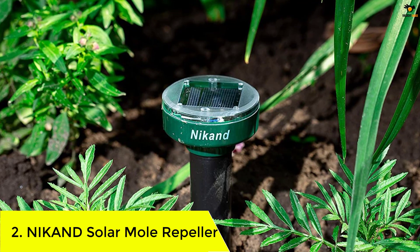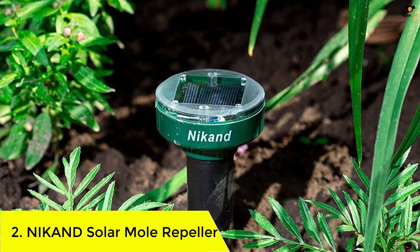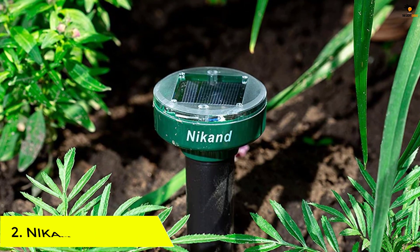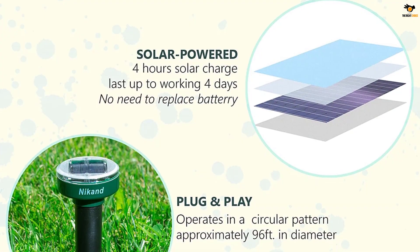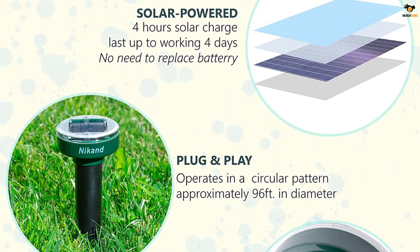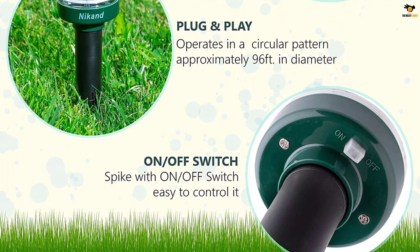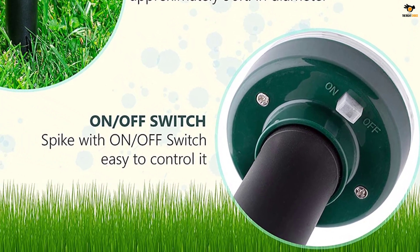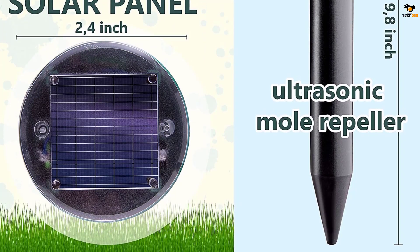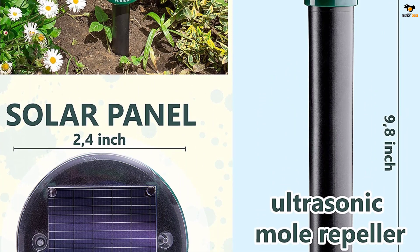Number two: Nikand Solar Mole Repeller. Nikand is one of the best-selling brands in the market right now. This solar mole repeller kit from Nikand includes four pieces of solar-powered stakes that emit strong ultrasonic vibrations to keep unwanted animals away from your property. The stakes are made from 100% kid-safe material and don't cause any harm to animals either.